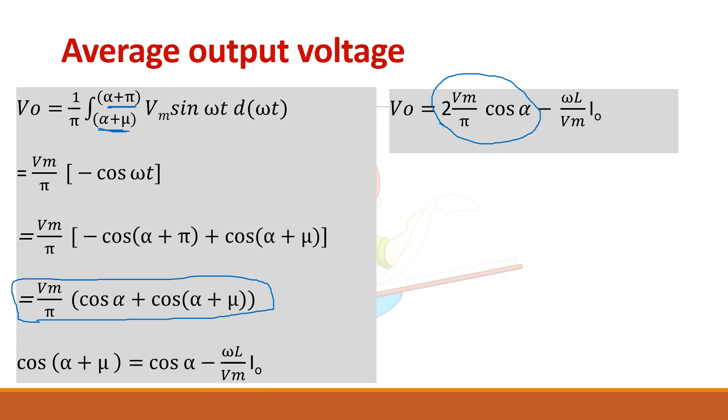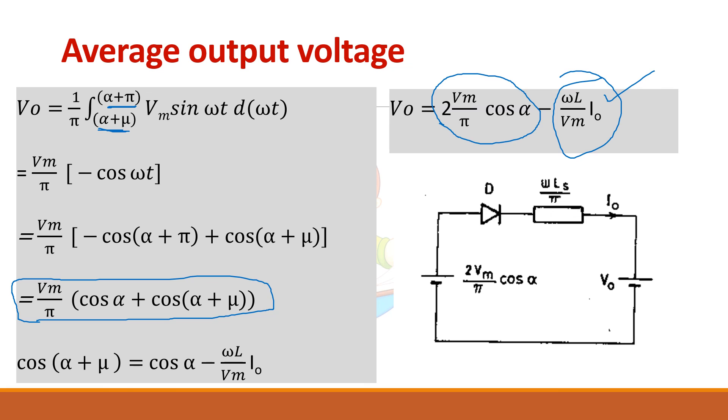The additional subtracted term represents a voltage drop due to source inductance. We can represent this in a circuit model: the full converter without source inductance produces the ideal voltage, and then there is a voltage drop subtracted from the total voltage, giving the actual output V0.